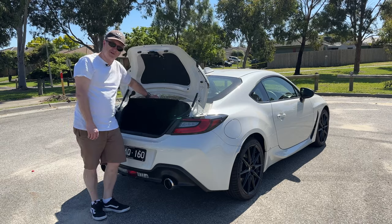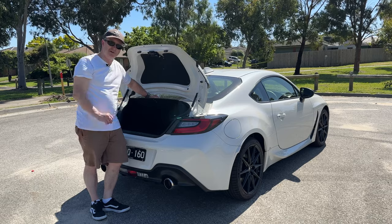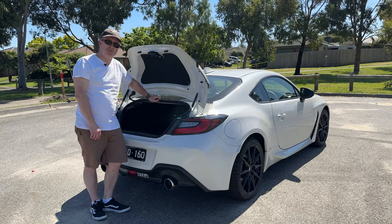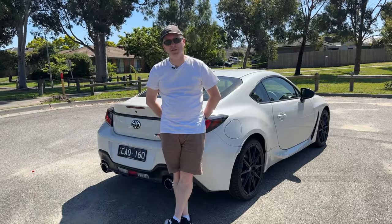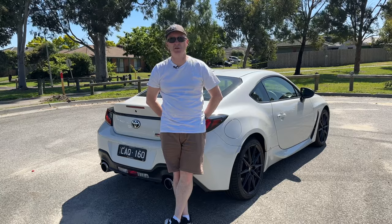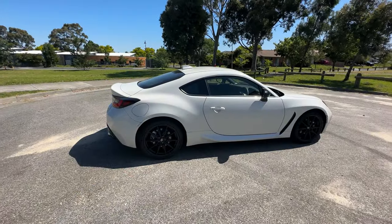There's a little extra storage under here, but the 86 doesn't come with a spare wheel — just one of these tyre inflation kits. In terms of running costs, you get a five-year unlimited mileage warranty with the 86, servicing every 12 months or 15,000 kilometres, and the first five services are capped at just $280, which is pretty reasonable in this day and age.